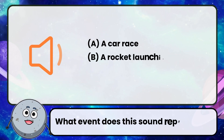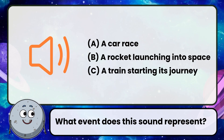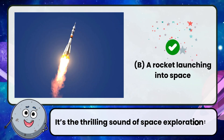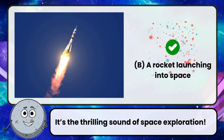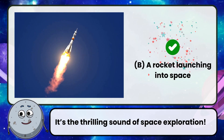What event does this sound represent? Correct! The answer is a rocket launching into space. It's the thrilling sound of space exploration.